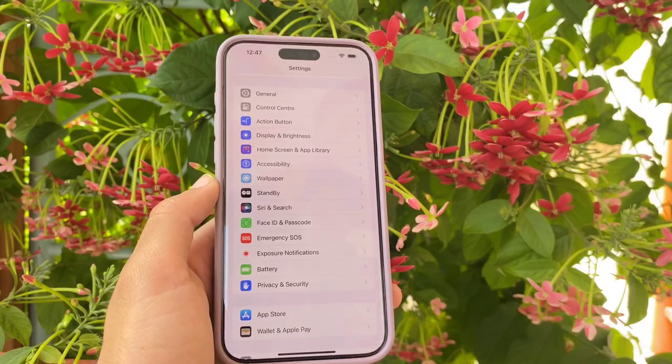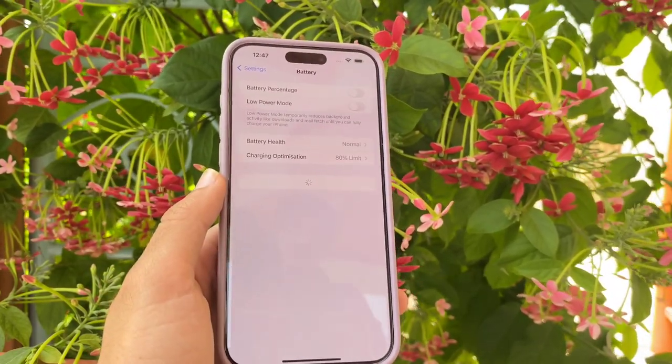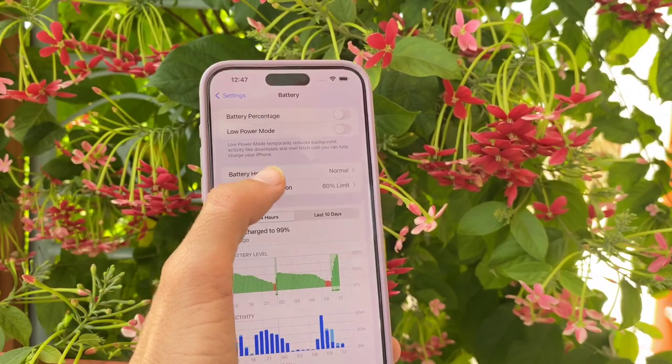After that, go back to the Settings main page, scroll down and open the Battery section. Here you can see the option Battery Health — tap on it.